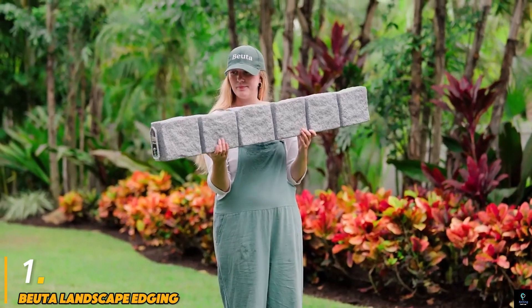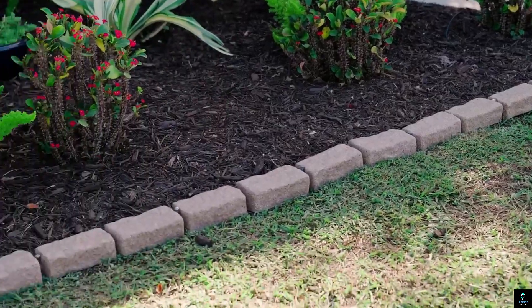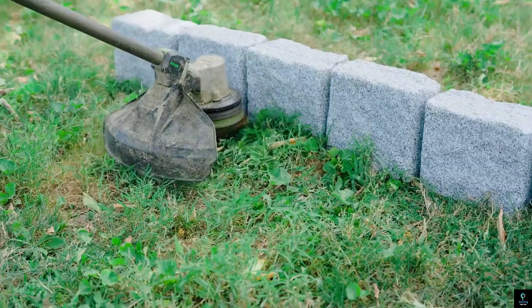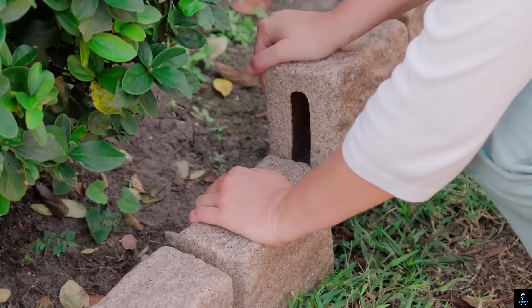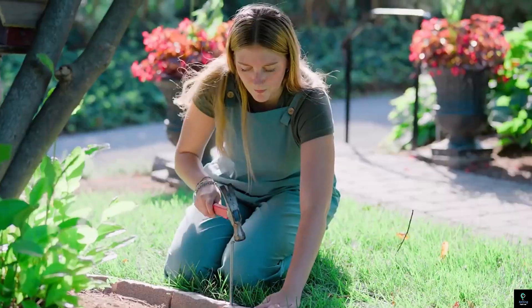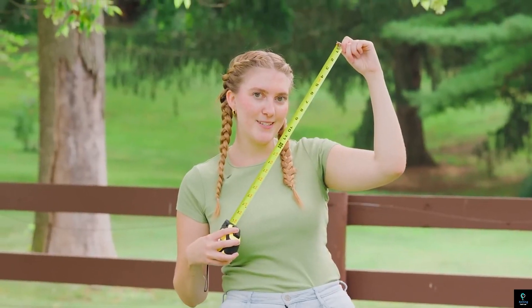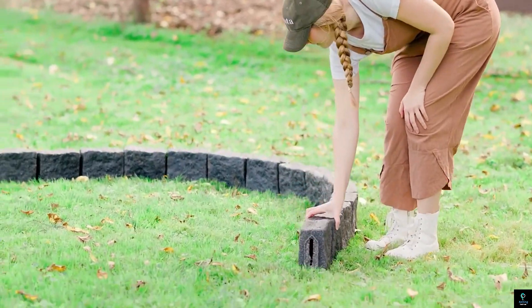Number one: Buda Landscape Edging. Buda Landscape Edging is a versatile and durable solution designed to give your garden or lawn a polished, professional appearance. Made from high-quality materials, it provides a long-lasting barrier that keeps grass, mulch, and soil in place, preventing overgrowth and erosion. Its flexible design allows for easy installation along curved or straight paths, making it perfect for defining garden beds, walkways, and driveways.